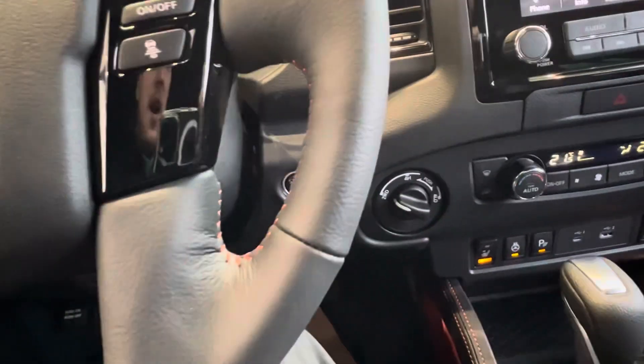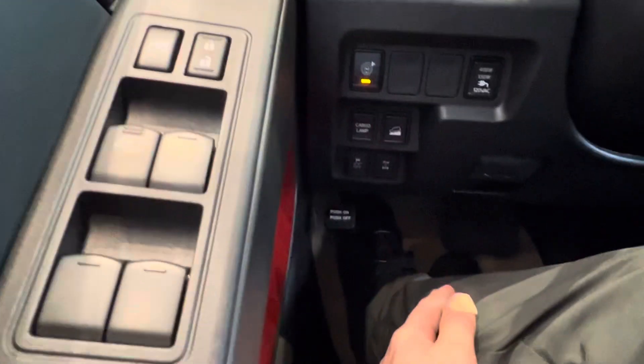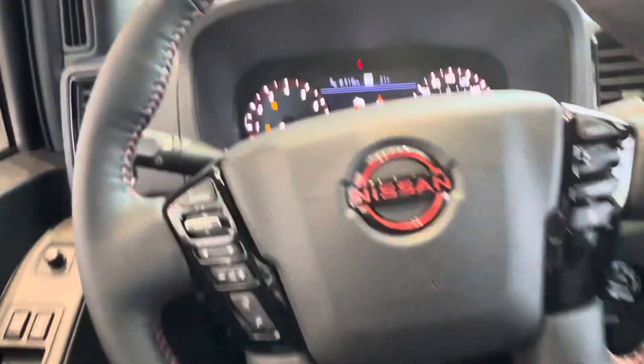It's also got your 4-high, 4-low, 2-wheel drive switch, your downhill descent control, your cargo lamp, and the rest.